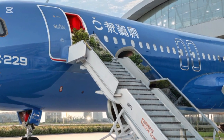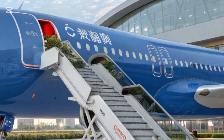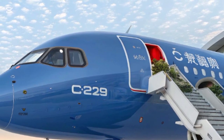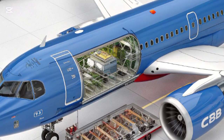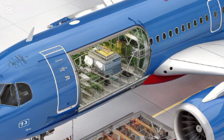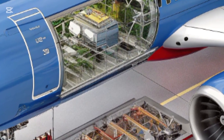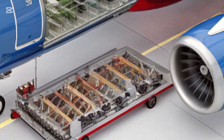The cockpit is fitted with advanced avionics provided by Rockwell Collins and Honeywell, ensuring pilots have access to the latest navigation, communication, and flight management systems. Fly-by-wire controls enhance precision while reducing pilot workload, and large digital displays make critical flight information easily accessible.